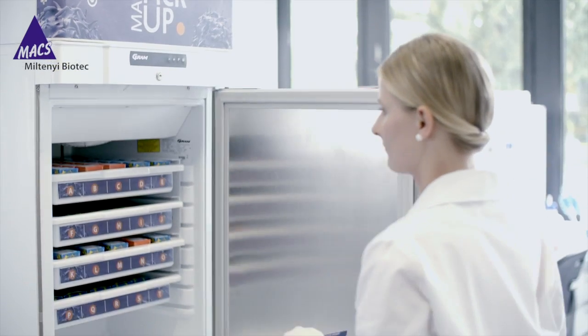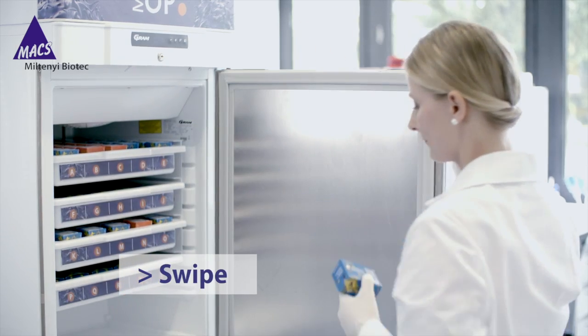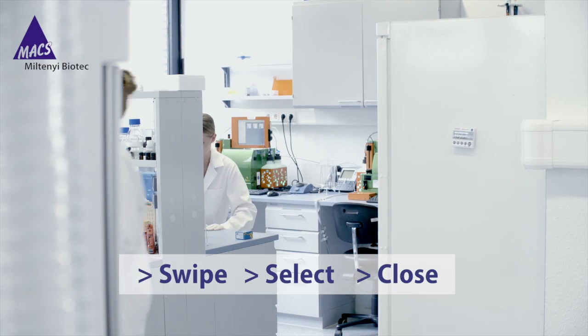Max Pickup Point works almost like a trip to the store. Simply swipe your Max Pickup Point pass, select your product, remove it from the refrigerator, and close the door. It's that easy.